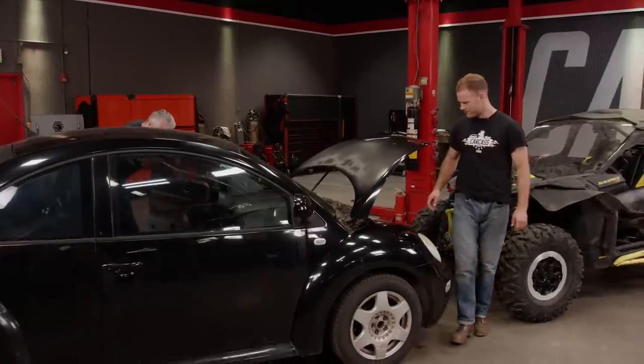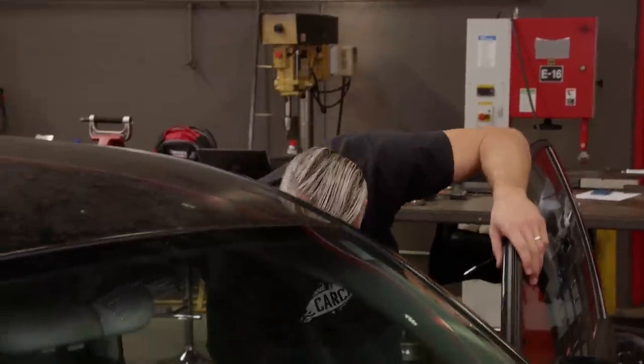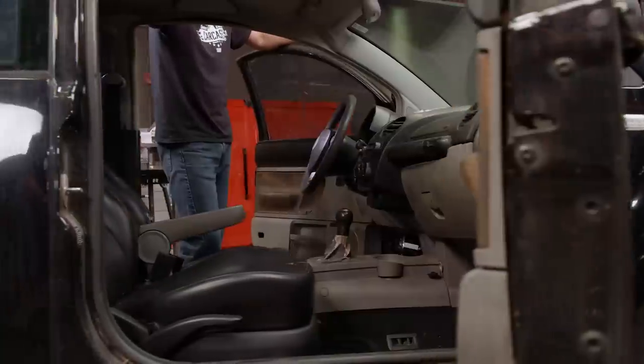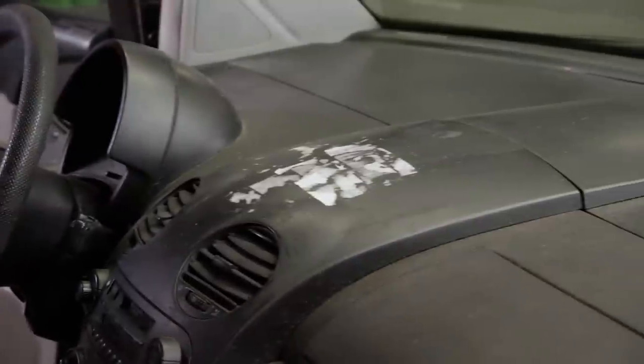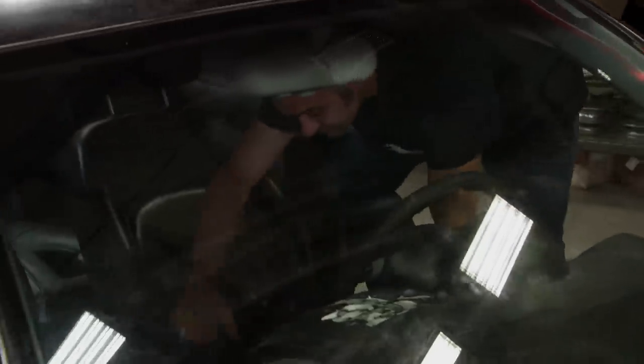There's not a whole lot of this car we're going to end up using. If we're going to put this body on the side-by-side, we're going to have to cut this thing up. We're going to use the steering and all the suspension off of the K&M, so this can all go. The first thing we've got to do is get rid of all the interior. The Beetle is a unibody car, which means that the chassis and the body are all one piece.